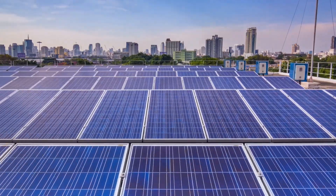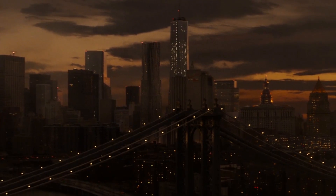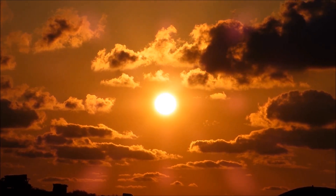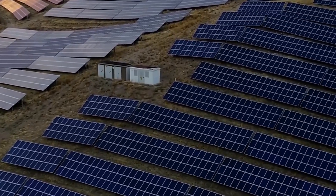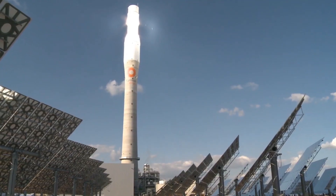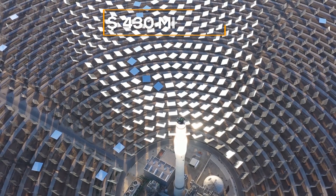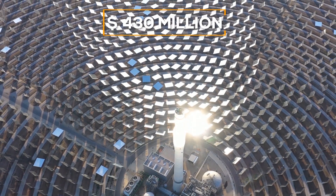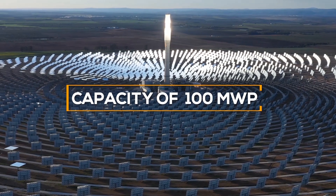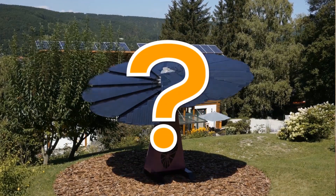Today, solar energy is the most promising area for generating electricity. The only serious drawback is the inability to operate solar power plants at night. And while scientists from all over the world are looking for innovative ways to solve this issue, the Xiaohang Chinese company has found an original way out. The new solar power plant worth $430 million with a capacity of 100 megawatt power operates around the clock without power losses. But how exactly were they able to achieve this?